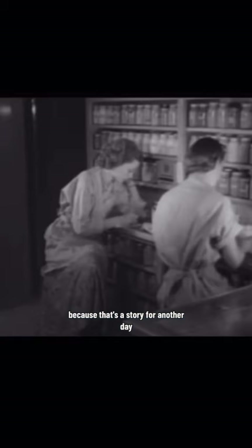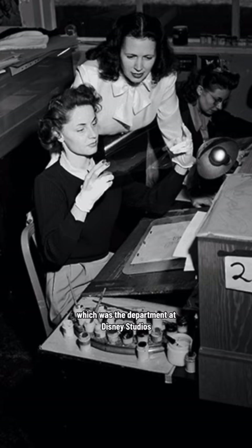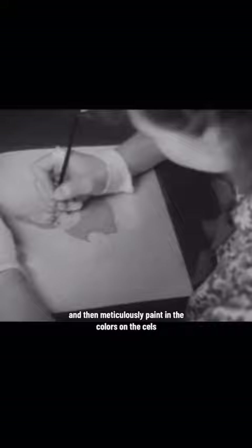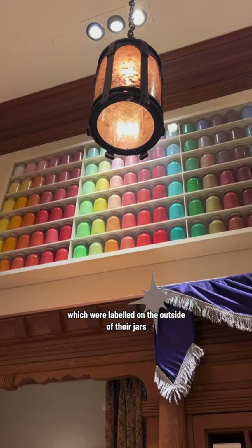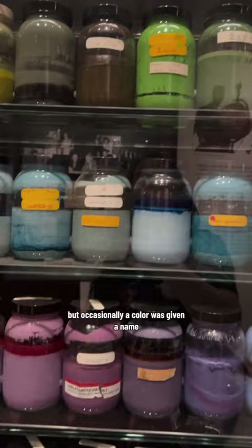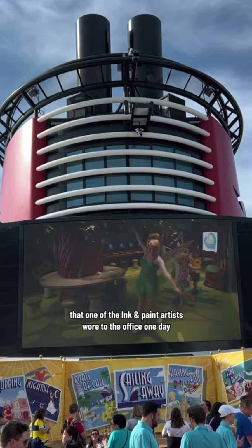This story connects back to the hardworking women of ink and paint, a department at Disney Studios that would ink or trace designs from animators and then meticulously paint in the colors on the cells one at a time. Disney often invented their own colors — most were given numerical values labeled on the outside of their jars, but occasionally a color was given a name, like a specific color of green called Dreis Green, which was named after a chartreuse dress that one of the ink and paint artists wore to the office one day.